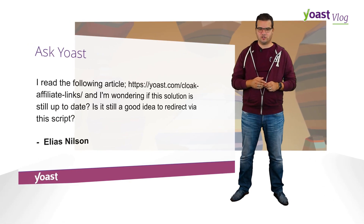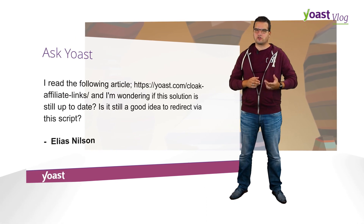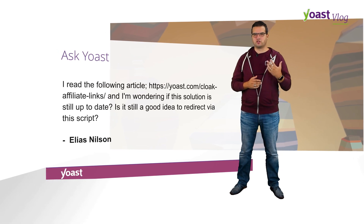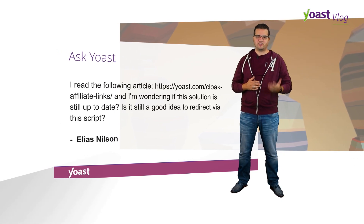Elias Nielsen emailed us saying he read our article about cloaking affiliate links and is wondering if this solution is still up-to-date. Is it still a good idea to redirect via this script? Honestly, yes. Link cloaking — which sounds negative because of the word cloaking — is basically hiding from Google that you're an affiliate. And if you're an affiliate, that's still what you want to do, because Google ranks original non-affiliate content better than affiliate content. So yes, I'd still recommend that method.